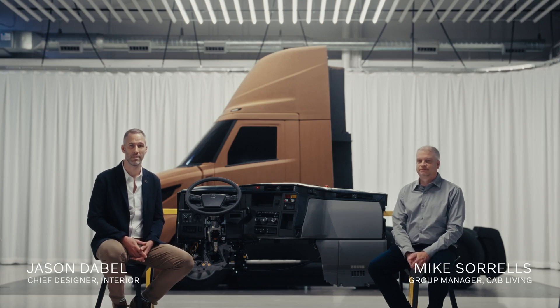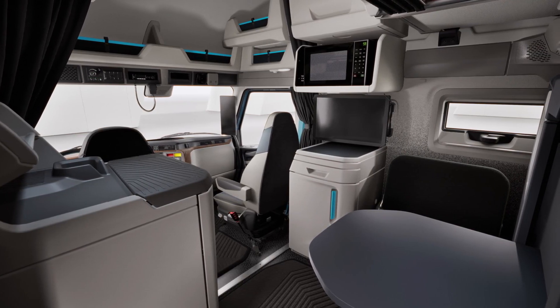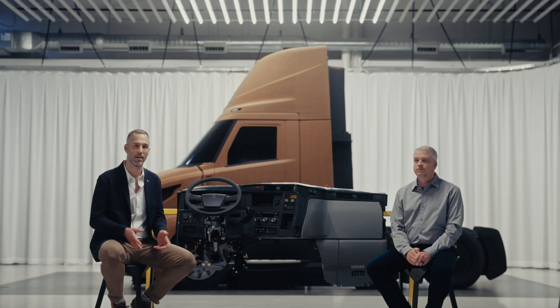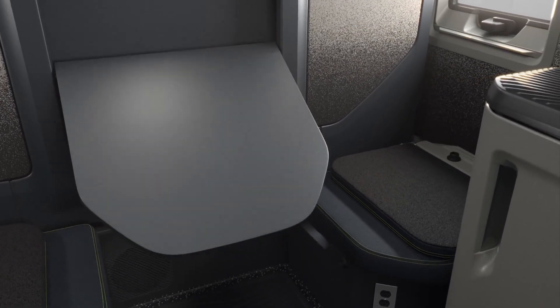We also looked at the Tesla Semi, and now we continue with the Volvo Truck VNL. The new VNL brings together radical design and next-generation functionality. You can choose the model that best suits your fleet from the following trim levels: Core, Edge, Edge Black, and Ultimate.